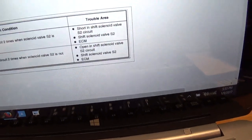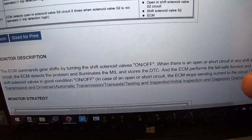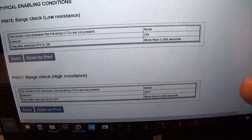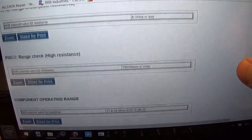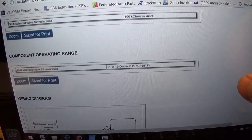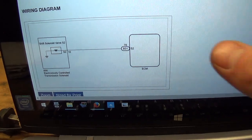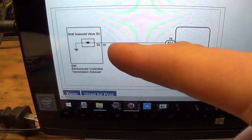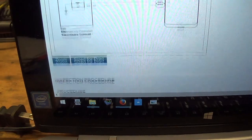The trouble areas are either the solenoid itself has an open circuit, there's a wiring problem, or the computer is faulting — which I doubt because it actually set the code trying to turn it on. The code setting criteria shows this solenoid's operating range resistance should be from 11 to 15 ohms. That's an easy check with an ohmmeter. We can also do a bi-directional check for wiring integrity. The wiring diagram is very simple — it's just one wire, power side switched, and the solenoid is grounded internally in the transmission.